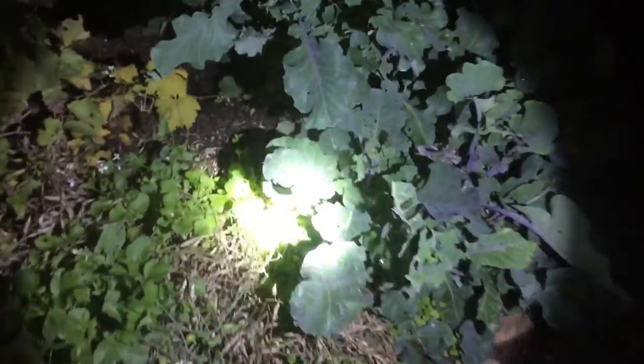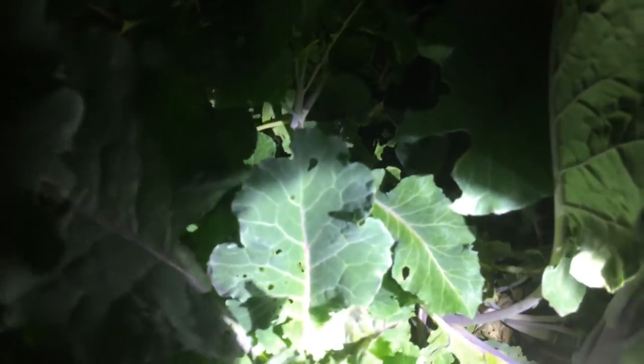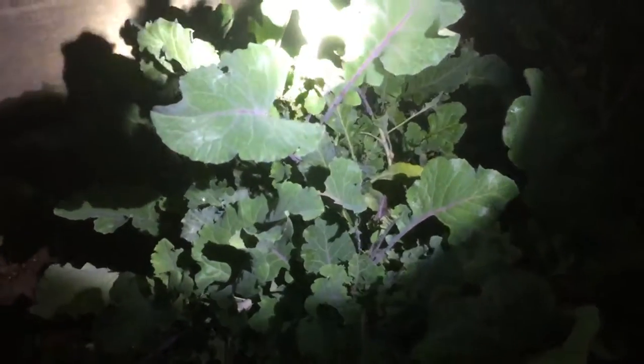I have purple tree collards — or tree kale. Not many people have this plant. Let's see if I can get a good picture of how many holes there are. A lot of caterpillars — I mean a lot. So this is the best time to see them. Look at that leaf — look what they did to it.